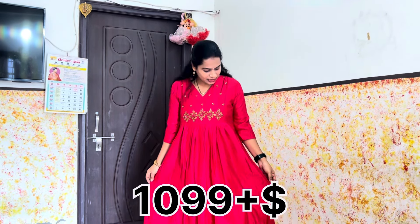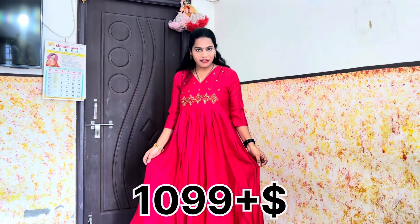We don't have a large size for this cotton dress, but we make a perfect size fit. The price for this semi silk sequence dress is 1099. I will add the price here — I will add some sequence detail for the semi silk, and the price will be a bit higher for the sequence work.